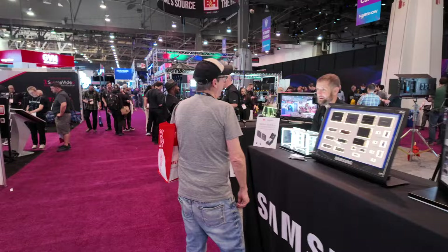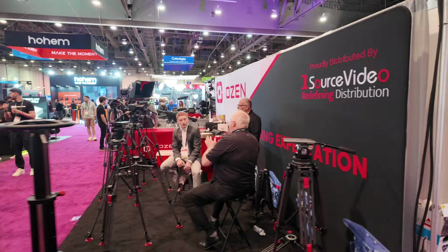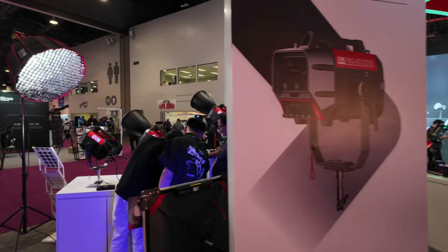Another thing about NAB is everyone's friendly — maybe it's just because they're all salespeople. Lots of tripod companies, lots of lighting companies. Here's GVM — I think I have heard about them. They have these panel lights. Maybe I'll have to swing back here and check them out a little later.